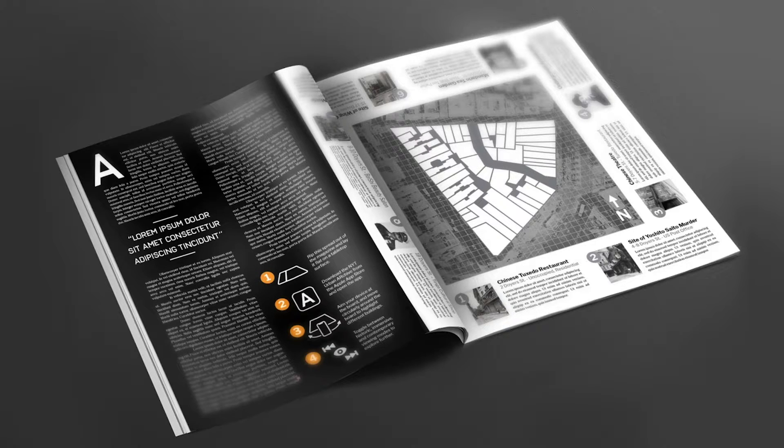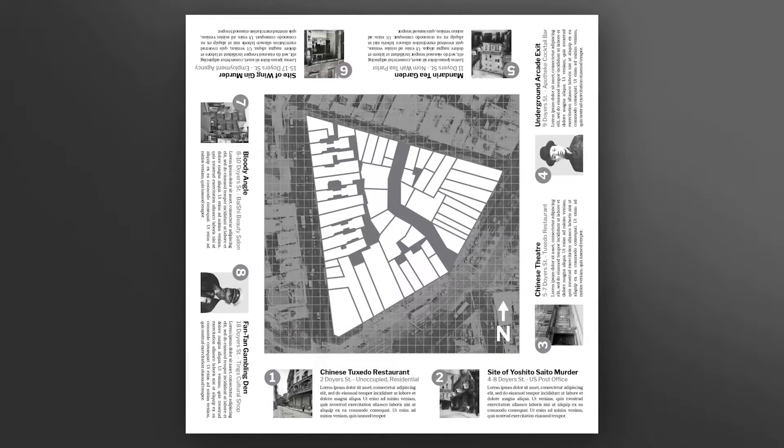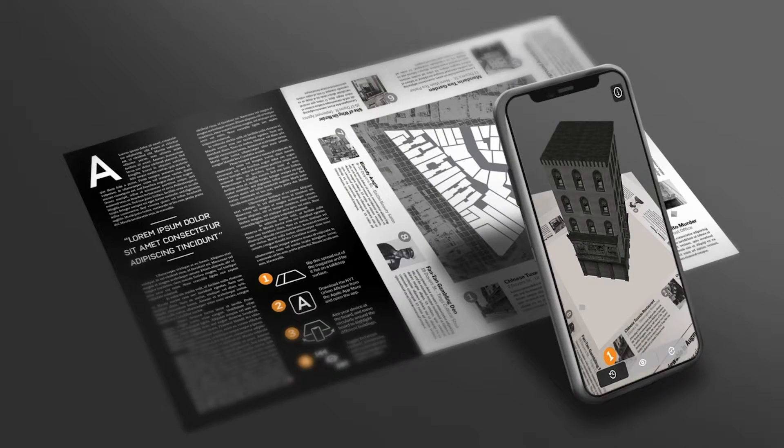One of the magazine spreads would feature a unique layout, including two columns of text, a small user guide, and a square board. This board includes a map of Doyer Street along with informational modules about specific buildings on the street. It can be read by circling around the board, much like you would when playing Monopoly. The entire spread is intended to be torn from the magazine and laid on a flat surface, like a coffee table. By downloading and opening the Metro Archive app, then aiming it at the board, a new degree of interactivity is unlocked.